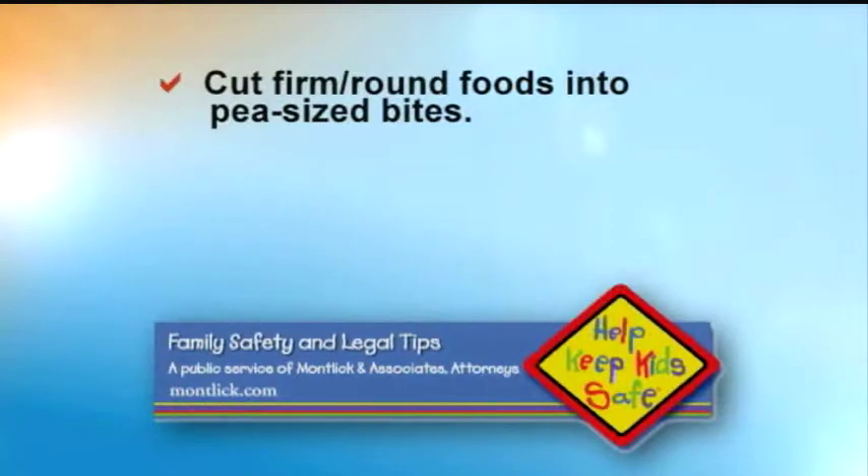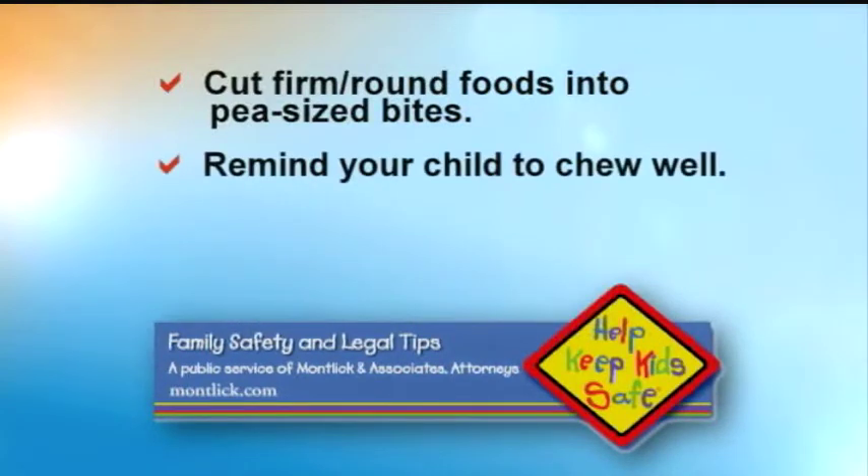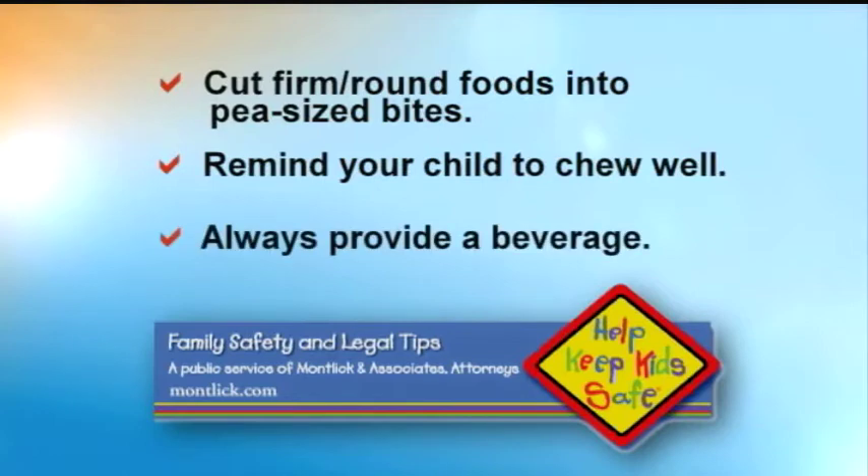But hot dogs and grapes — aren't those standard family fare? Firm, round foods can easily block a child's airway. They need to be cut into small enough pieces to be swallowed safely. So how small is safe? Food should be cut into pea-sized bites for toddlers. Remind your child to chew well before swallowing and always give them something to drink so that food goes down more easily.